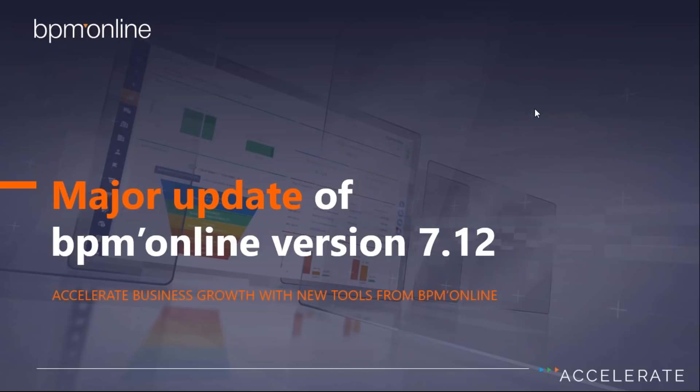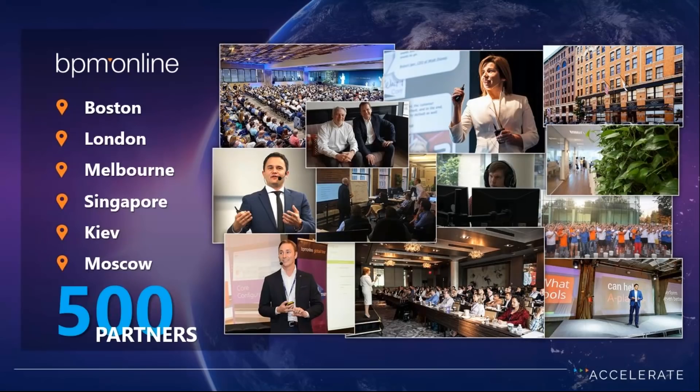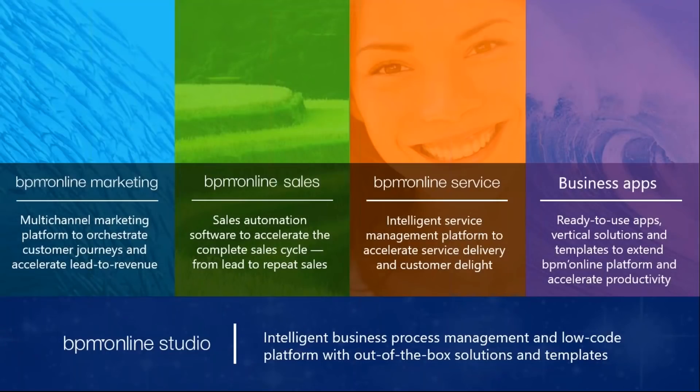The whole purpose of today is to talk about the new features of 7.12. For the benefit of the large audience we have, it might make sense to start with some introductions and a quick background on the company. We have on the call today David Myron, our chief evangelist, myself John Binda, and also Alex Petronenko, our senior sales engineer.